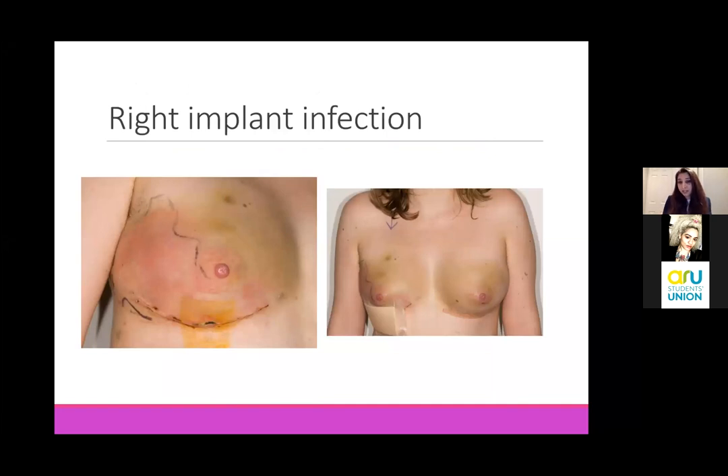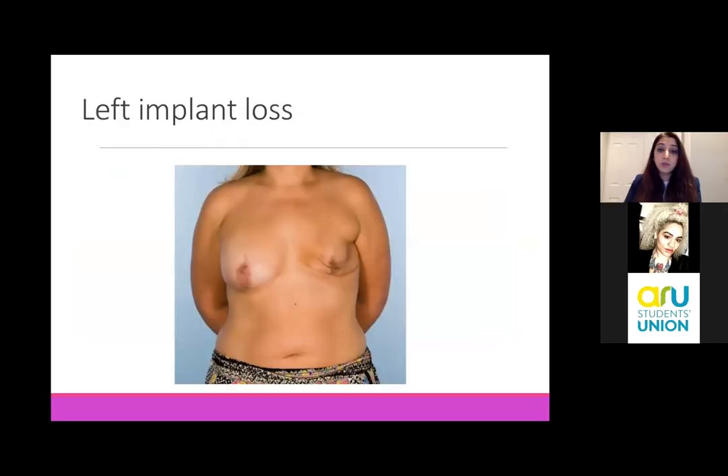Things don't always go according to plan despite our best efforts. This lady has also had a mastectomy and has an implant in, but the breast has gone very red - she has an infection. The wound is open in the middle. When this happens it's a very challenging situation. It's quite devastating for the patients because they have to lose their implant. That implant has to be removed because the infection will not resolve while there's foreign material still present.